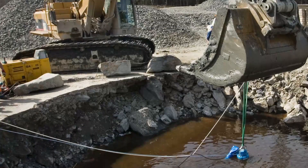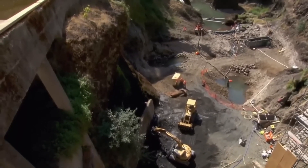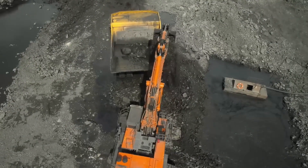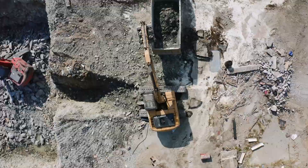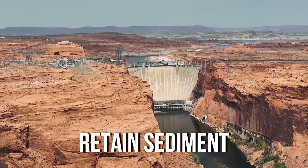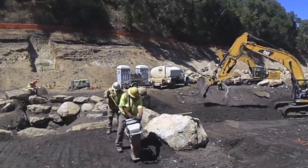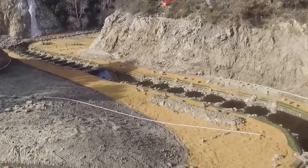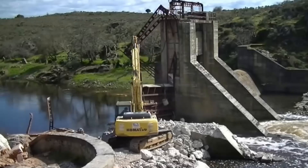In cases where the sediment trapped behind the dam contains contaminants, a more extensive intervention might be necessary. This approach involves first draining the reservoir completely to expose the sediment, then using heavy machinery such as excavators and dump trucks to carefully remove and safely dispose of it. This method is labor-intensive and costly, but often necessary to prevent harmful substances from affecting the downstream river environment. Sometimes, moving large amounts of sediment is too expensive or logistically impractical; in such cases, engineers might choose to stabilize and retain the sediments in place by reinforcing the remaining structure and implementing erosion control measures.